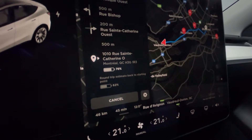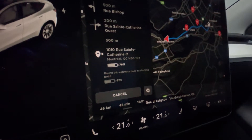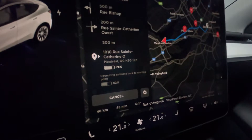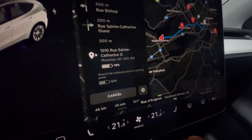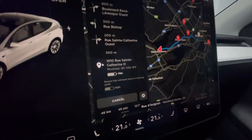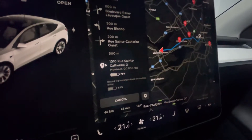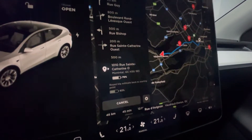Hey guys, welcome back to another video. This one is about range. It is minus four degrees outside and I'm driving downtown today. I need to go to work, pick up a couple things and come back, probably do a couple calls while I'm there. My plan is to head downtown — it's about 46 kilometers each way — and I'm going to drive the speed limit, not accelerate too much, and drive on standard not chill mode.